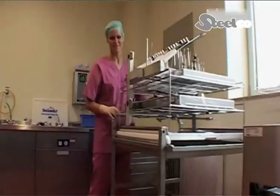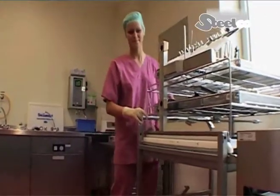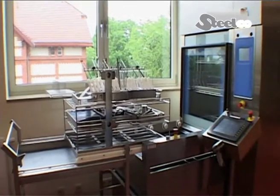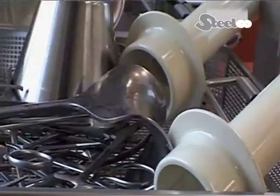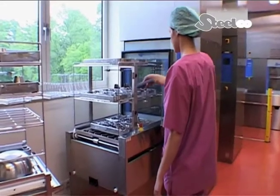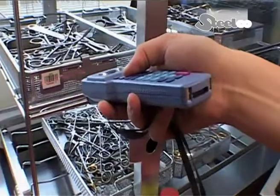The personnel advance the transport trolley to the automatic transport system and dock it on. The basket trolley with the sieves to be cleaned glides onto the loading system. The sieves are then registered by scanning their barcode, thereby automatically selecting the appropriate machine program.